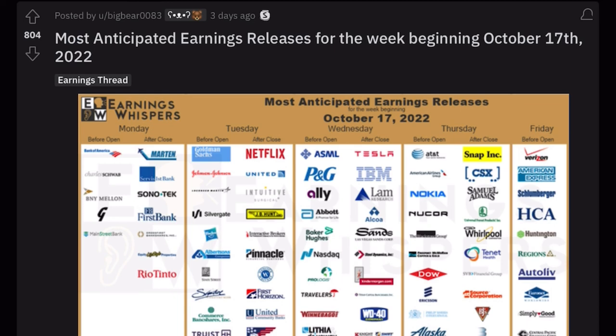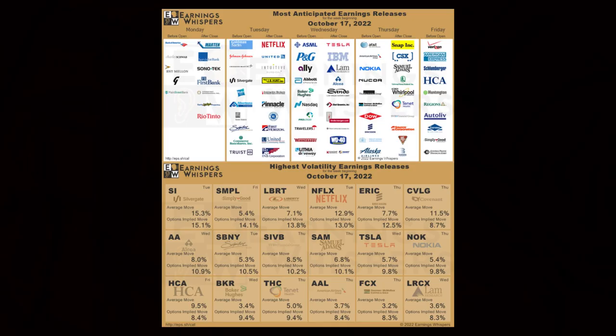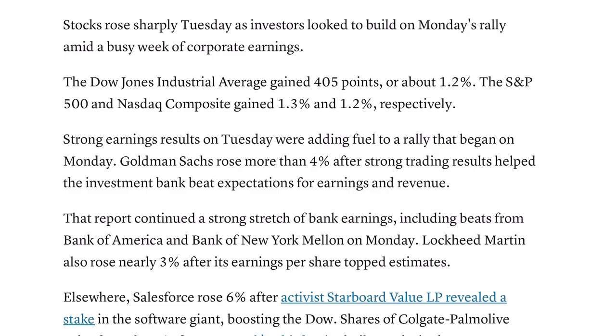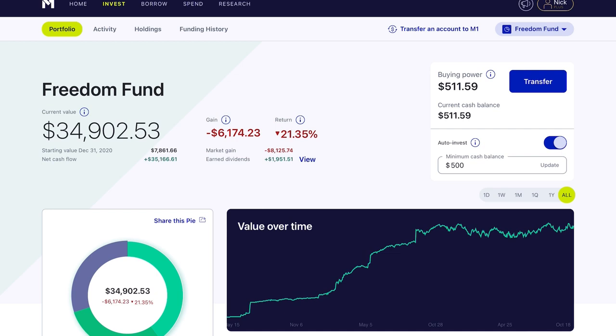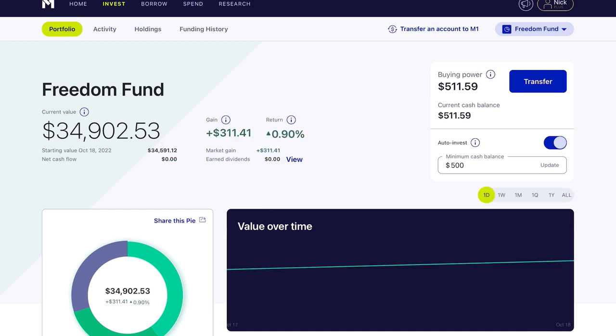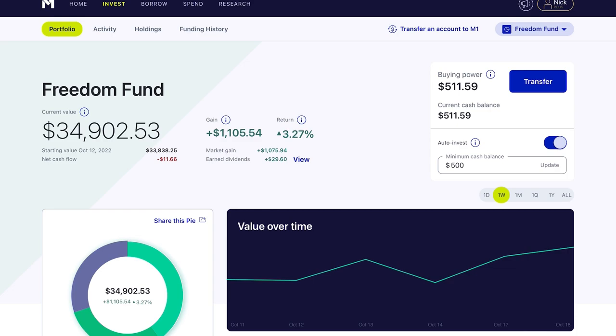The big reason behind this is the so-far positive earnings season. The big fear that's been priced into the stock market over the past couple months is the earnings recession, and so far companies are actually doing pretty okay. One example is Goldman Sachs — the investment bank beat expectations for earnings and revenue and jumped more than 4%. That's the latest update on the broad stock market and it's the reason why your portfolio is probably doing okay over the past couple of days.